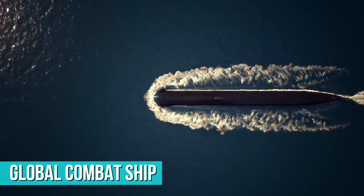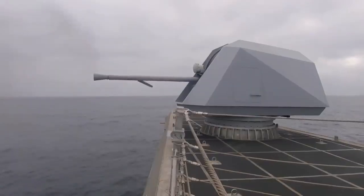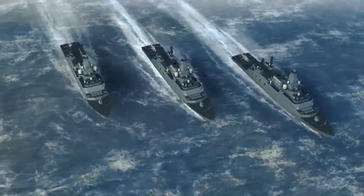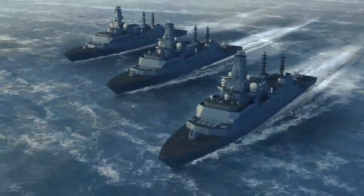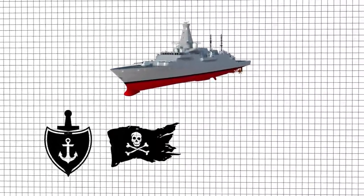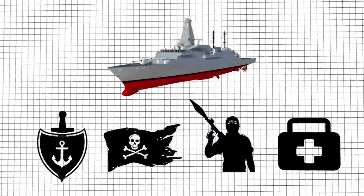Its primary role is to conduct advanced anti-submarine warfare missions while supporting air defense and general purpose operations. Because of its modularity and flexibility, the Type 26 will be able to participate in a full range of operations including maritime security, counter piracy, counter-terrorist, and humanitarian and disaster relief operations.